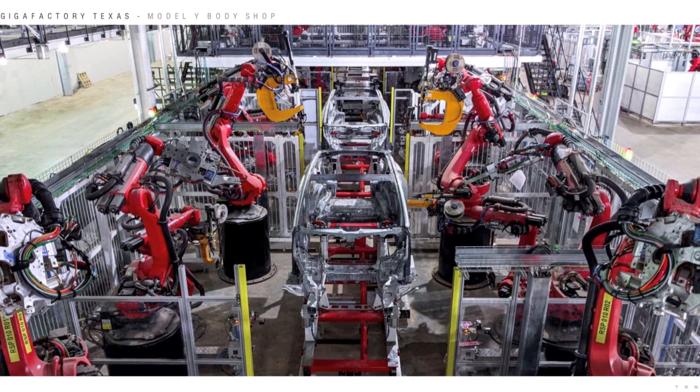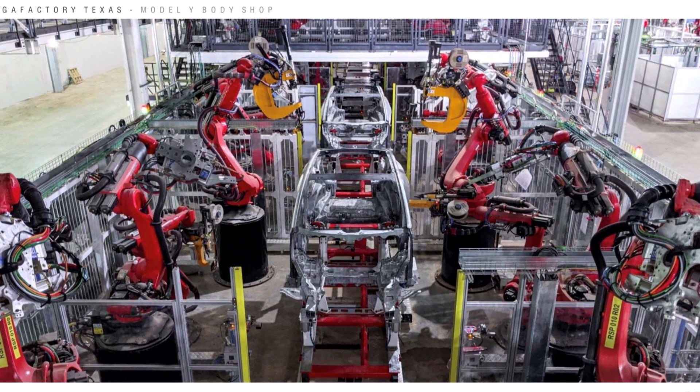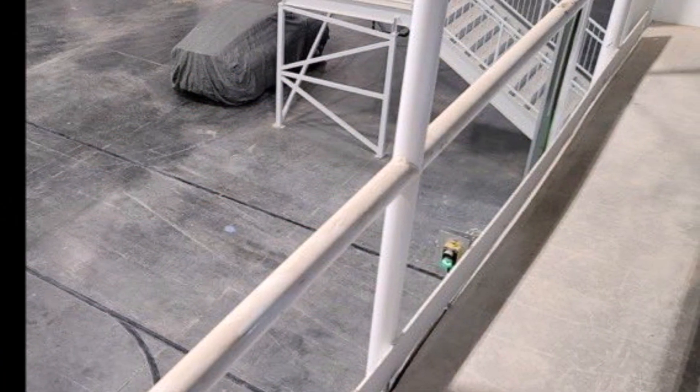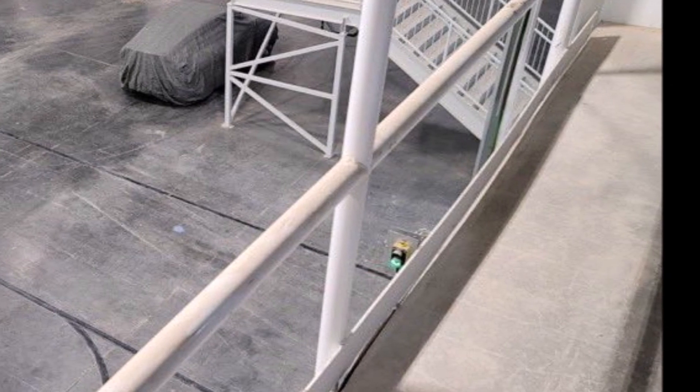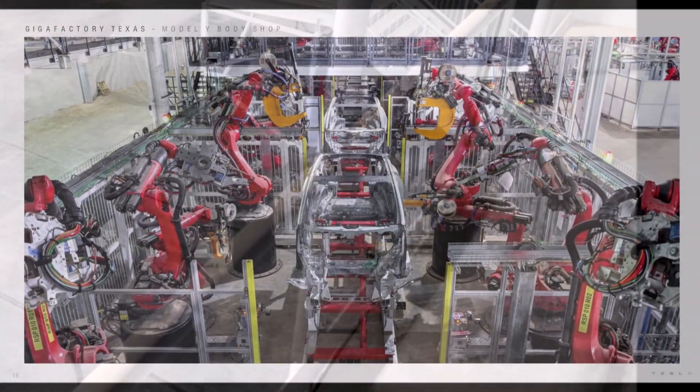Let me say that I'm not a Tesla stock owner. It's good news for Tesla investors, but as a disclaimer, I don't hold any electric vehicle or Tesla stocks. I am not in the stock market at all.